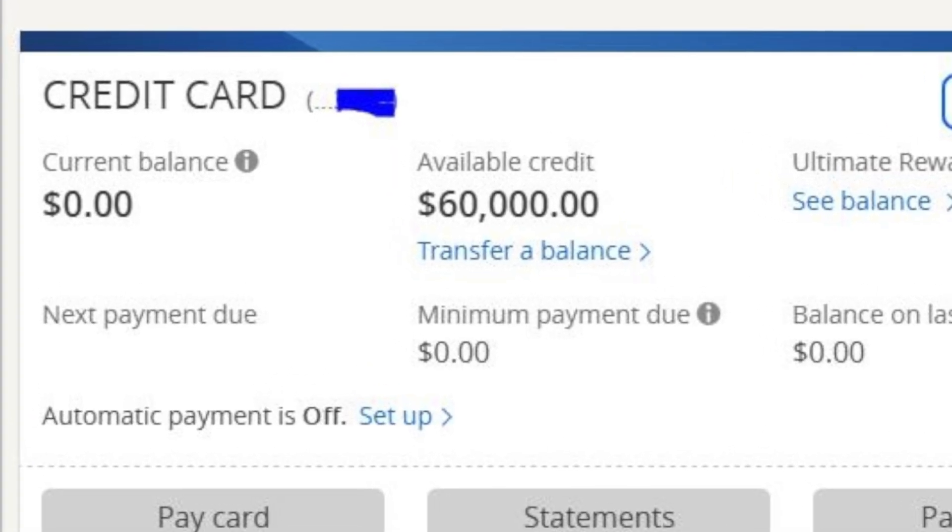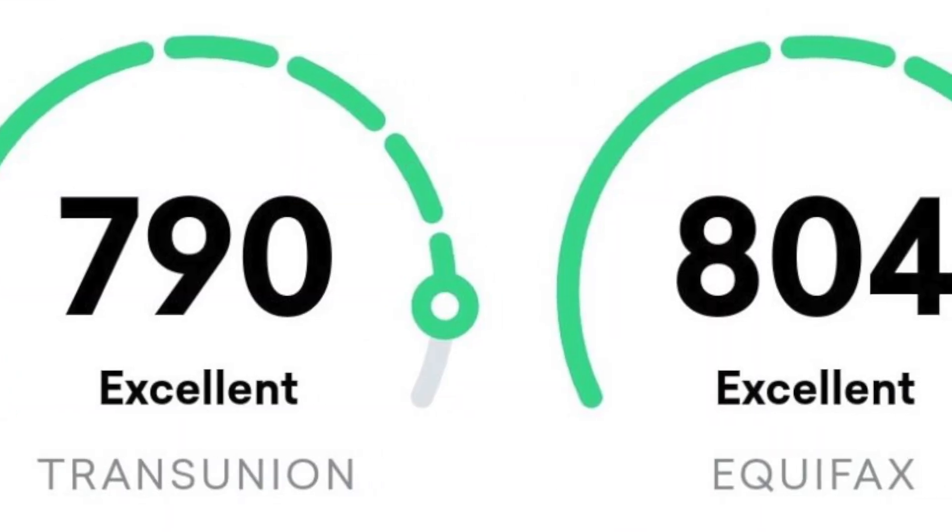Because not only will this help you get a higher credit limit, but it can actually help you obtain a higher credit score as well. So in this video, I'm going to be showing you guys a few different ways that you can do this.